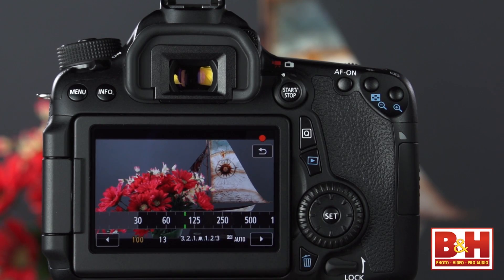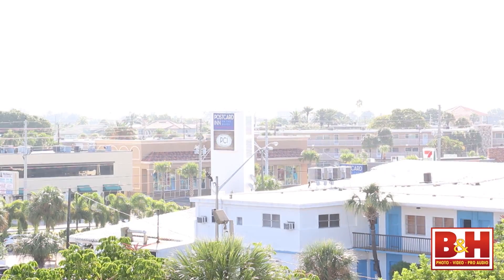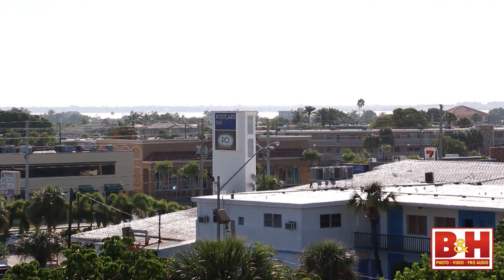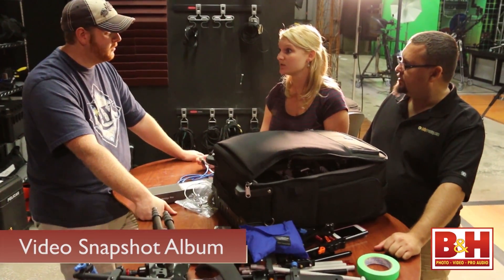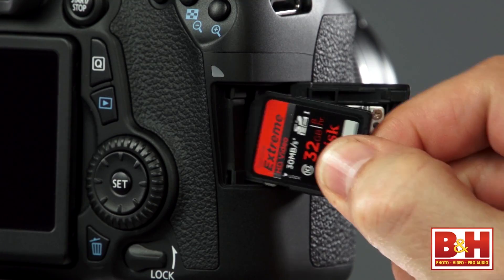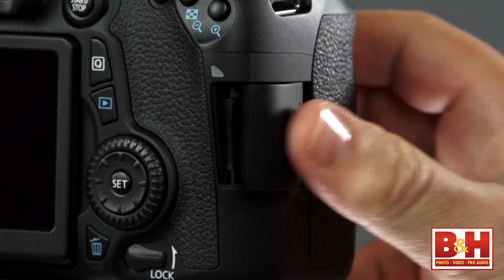I was also impressed to see another pro favorite: shutter speed, aperture and ISO can be adjusted while filming in manual mode, and exposure compensation can be changed during filming in other modes. And finally, the 70D can capture a video snapshot album.